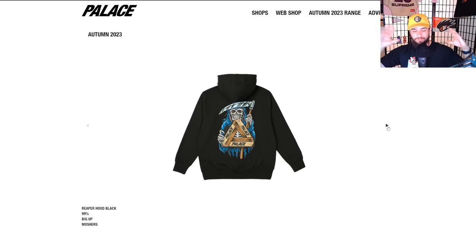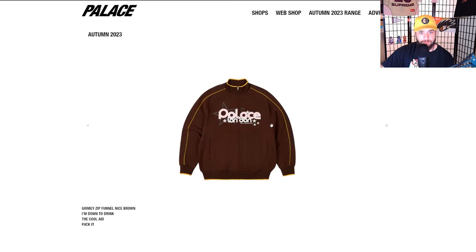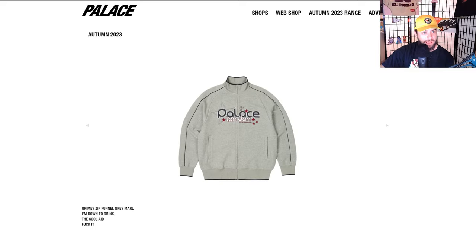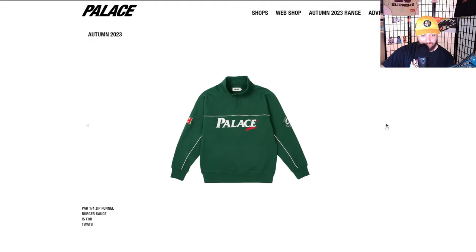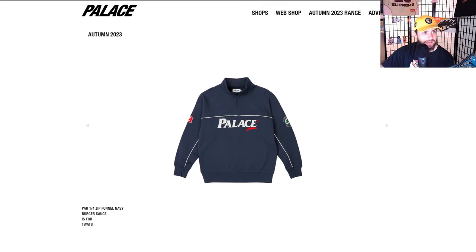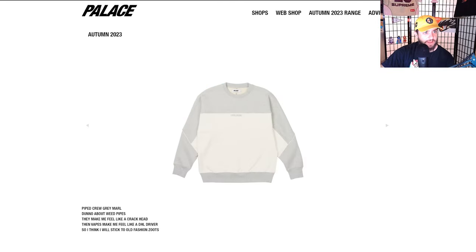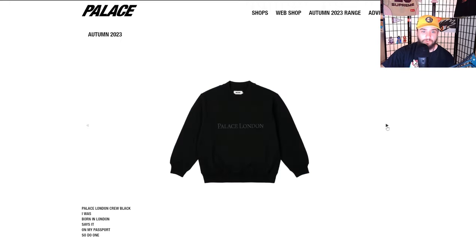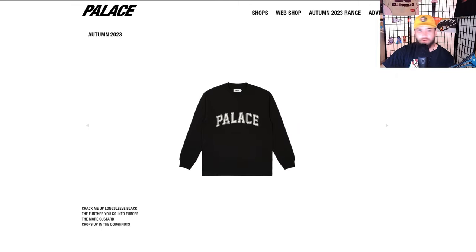The Huntsman — pretty simple piece, just got the little Palace logo. The grimy zip funnel in nice brown — I'm down to drink the Kool-Aid. Palace Part Four — a nice little golf shirt, this thing is sick. Burger sauce is for twats — yeah, I'd agree with that. We got the crew. Palace London long sleeve — pretty nice, just a simple arc logo.